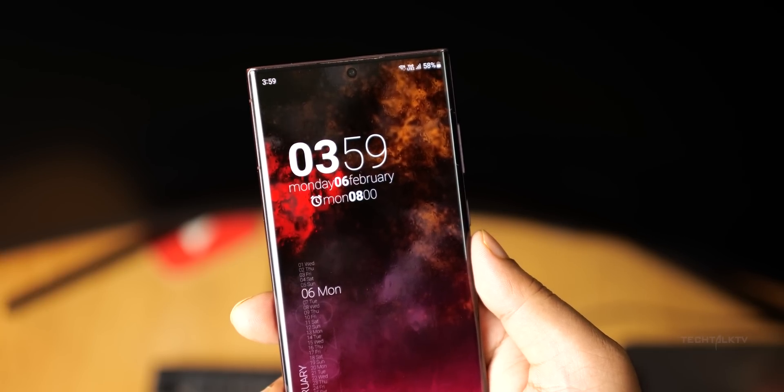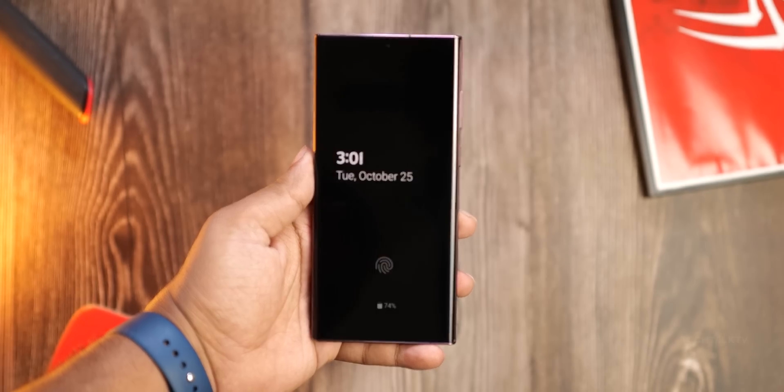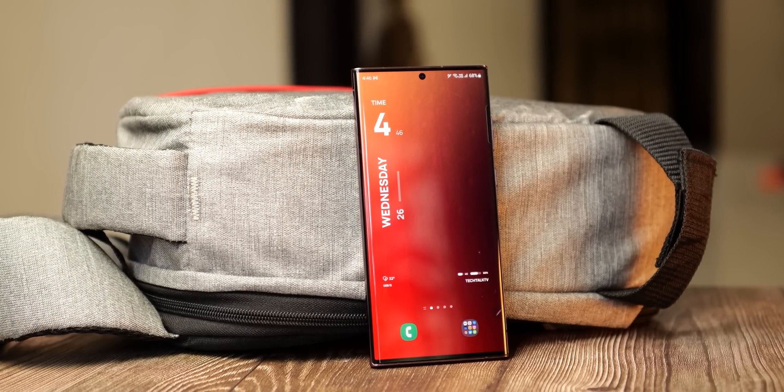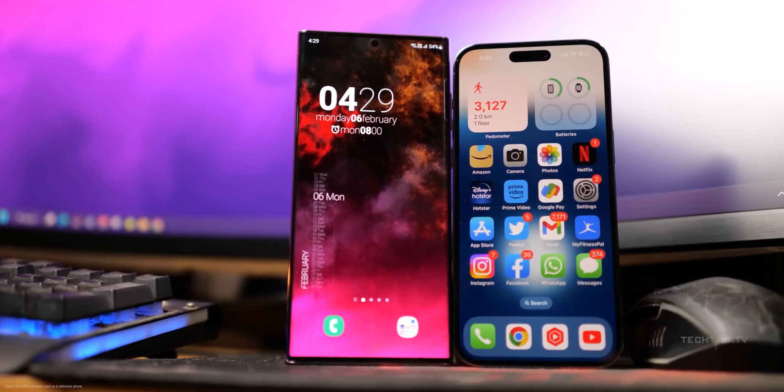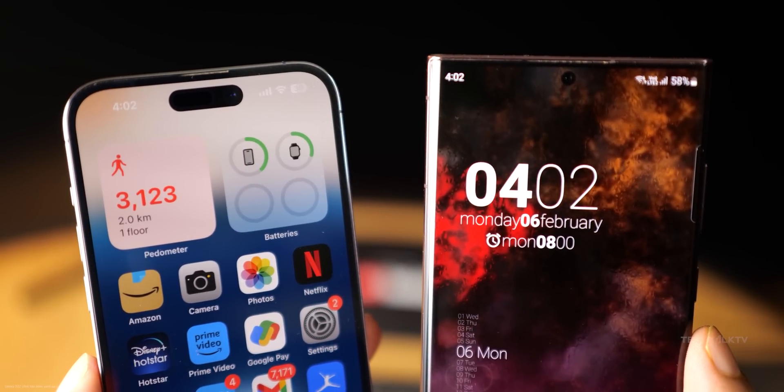A lot of people have yet to receive their Galaxy S23 Ultra, so it's kind of weird to talk about the Galaxy S24 Ultra scheduled to launch exactly a year away from this point. But we have important news regarding the handset that takes it a step above the best offerings from Apple.